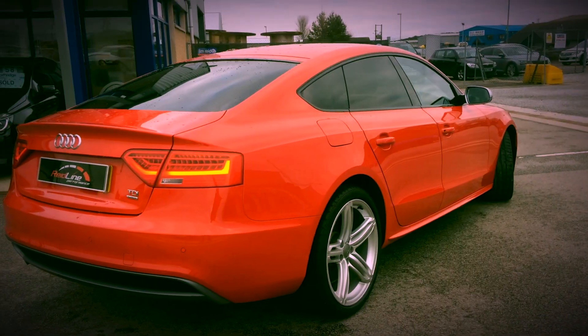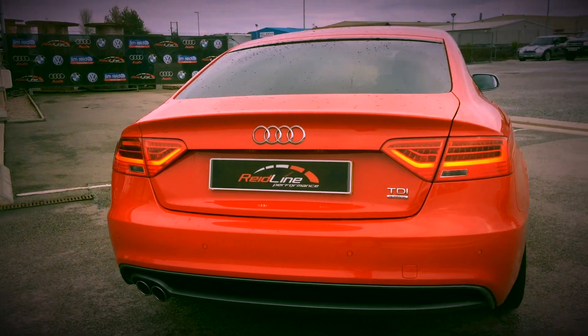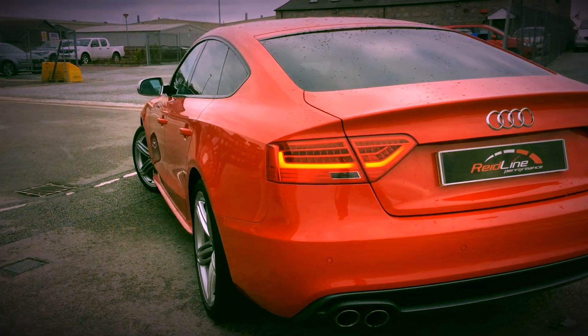Just coming up to three years old, but this car has only done 21,800 miles. It's in immaculate condition and really is ready to go.